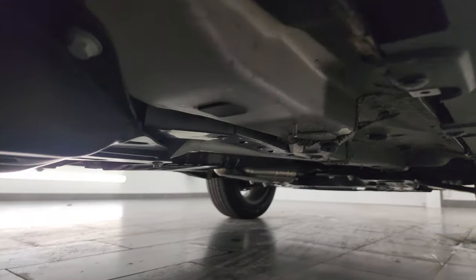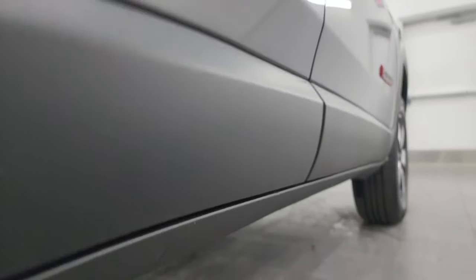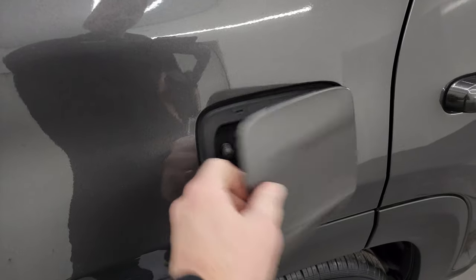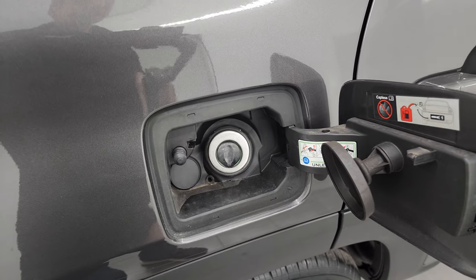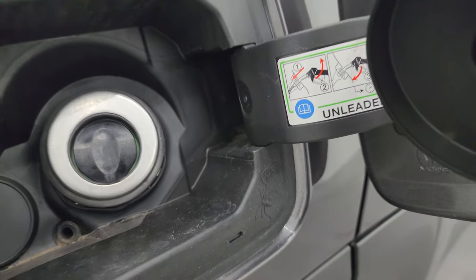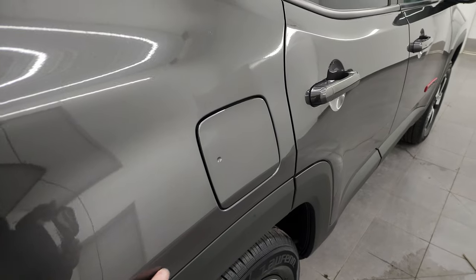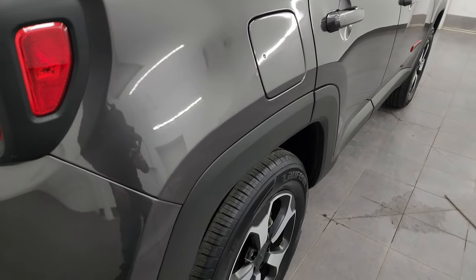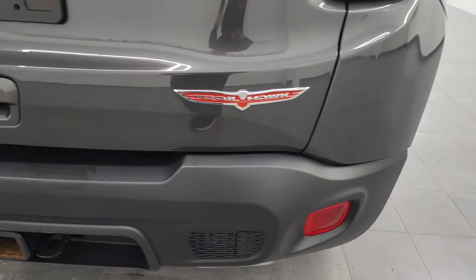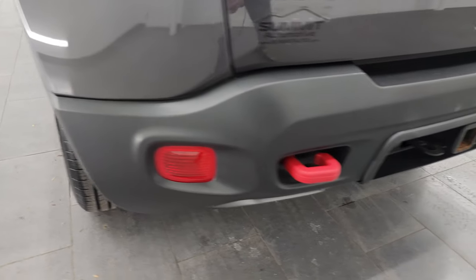The underbody from what you can see is in excellent shape — absolutely no corrosion under there. This one does have the capless fuel fill, which is a really nice feature so you never get gas on your hands again. The only real imperfection I saw on the entire vehicle is one scratch on the side — that's really the only thing I saw.